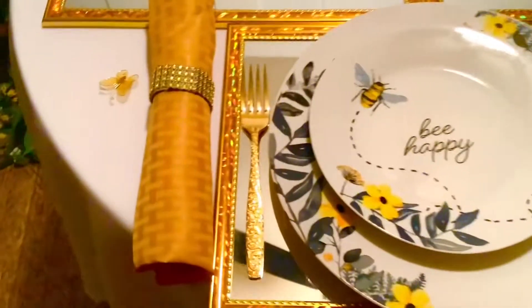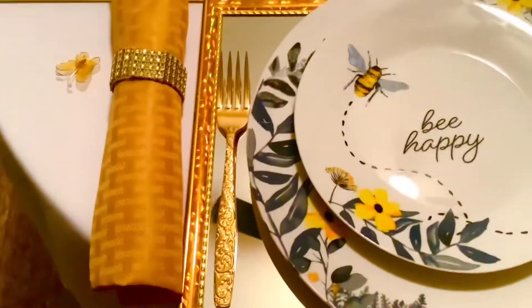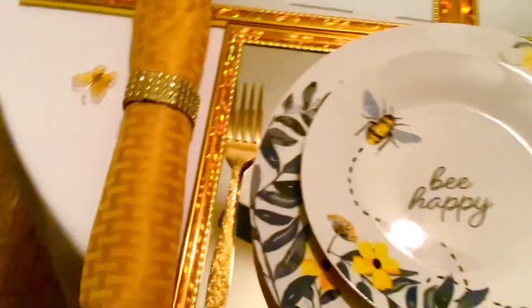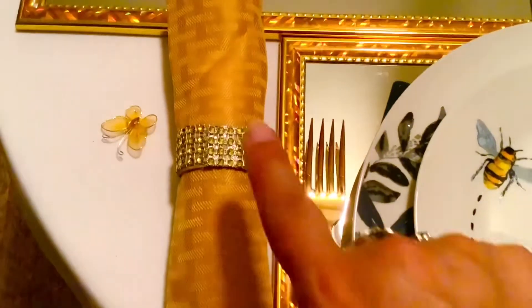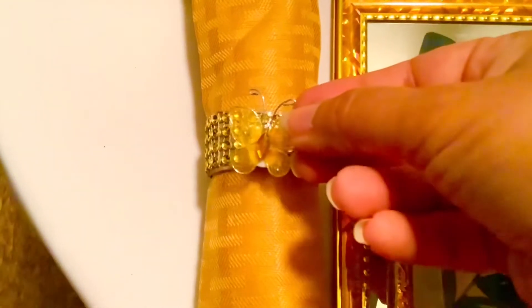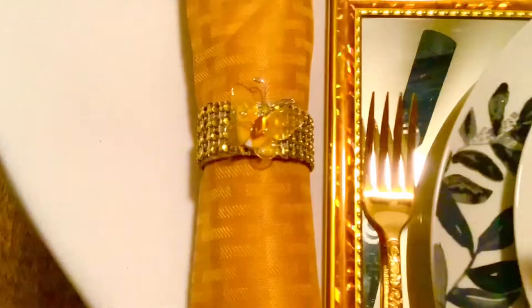Because this is a blinged-out table, I love using the gold silverware and I love how it looks on the mirror placemat. For my napkin and napkin ring, I did a DIY napkin ring and added these little butterflies to the top for a little more bling. I know they're not bumblebees, but I thought the butterfly theme goes great and I'm adding that right to the top of my napkin ring.